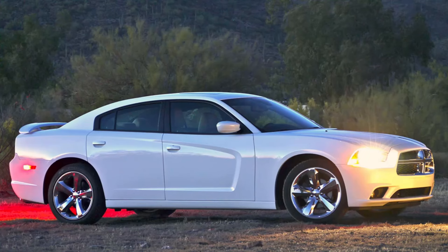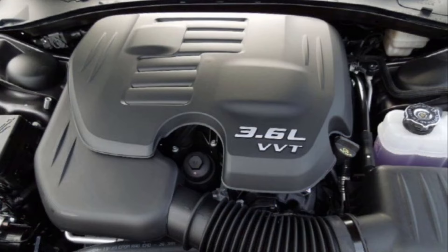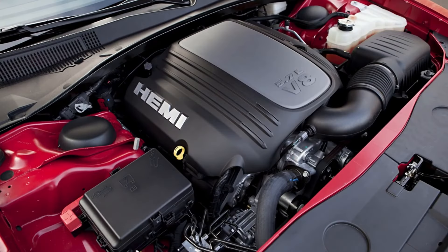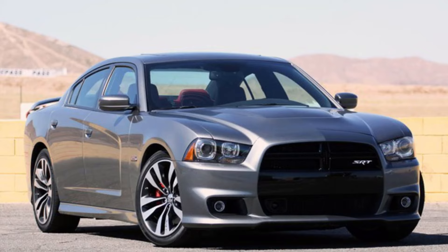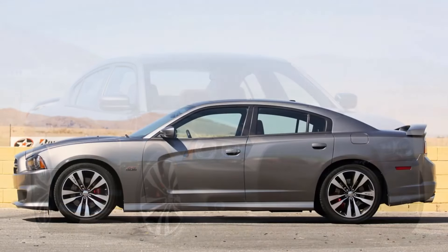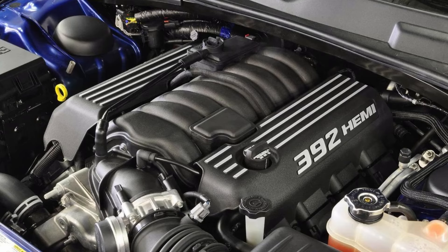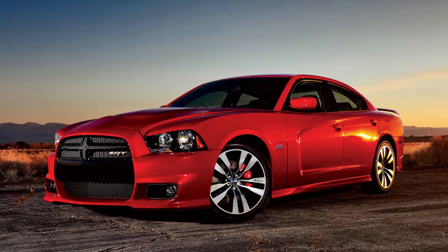Under the hood, the new base engine was the 292 horsepower 3.6-liter Pentastar V6 that powered all SE and SXT models. The RT received a 370 horsepower 5.7-liter Hemi. The SRT8 wasn't produced that year but returned for the 2012 model year, when both the SRT8 and SRT8 Super B returned sporting a 470 horsepower 6.4-liter under the hood.